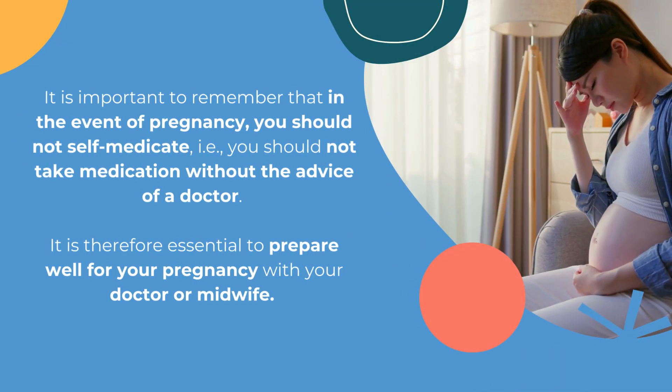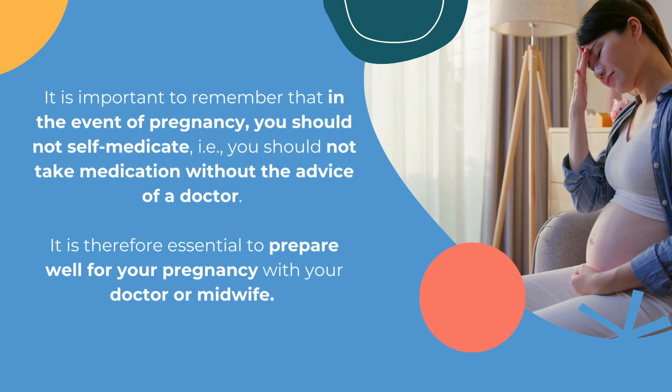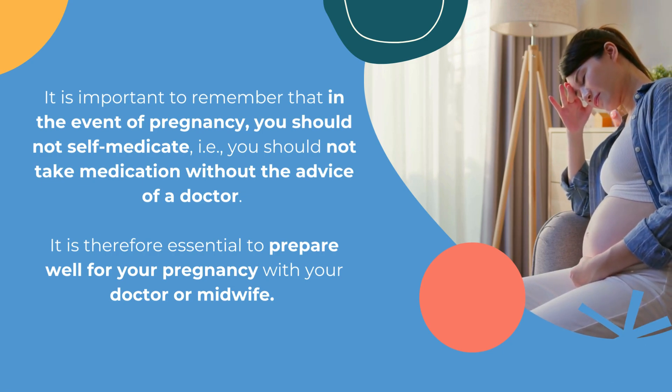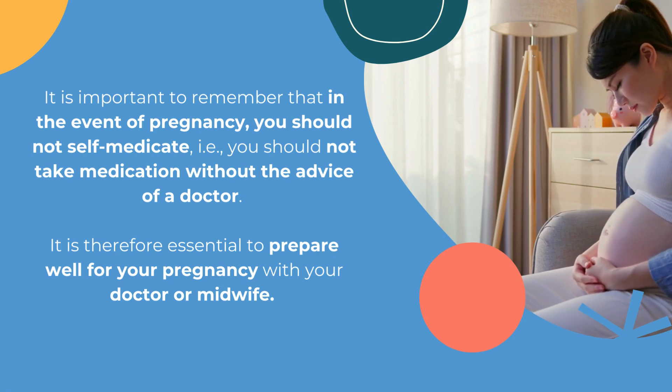It is important to remember that in the event of pregnancy, you should not self-medicate — that is to say, you should not take medication without the advice of a doctor. It is therefore essential to prepare well for your pregnancy with your doctor or midwife.